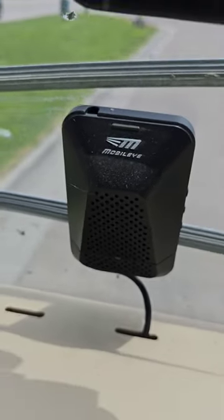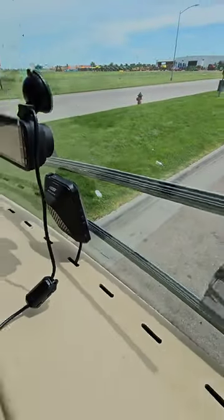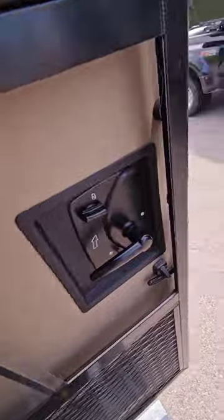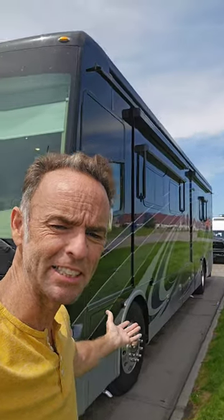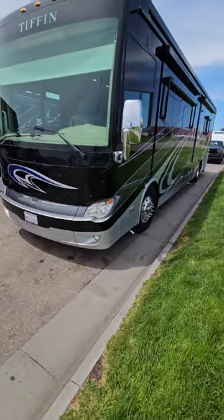This is the Mobile Eye. It's installed by Tiffin, the coach manufacturer, and you can find it on a lot of high-end luxury motorhomes. It mounts to the windshield because it needs to look through it, since there's a forward-facing camera on it — to give this luxury Class A diesel motorhome lane departure warning, front collision warning, and adaptive cruise control.